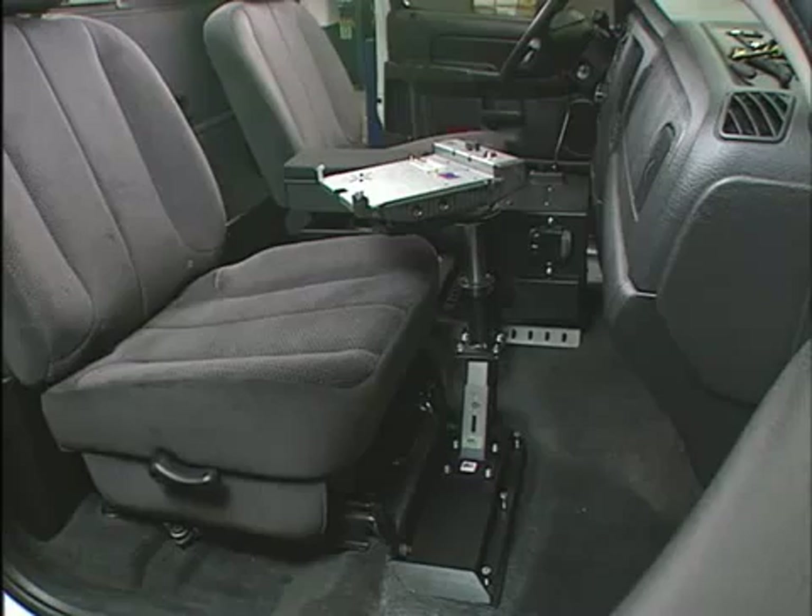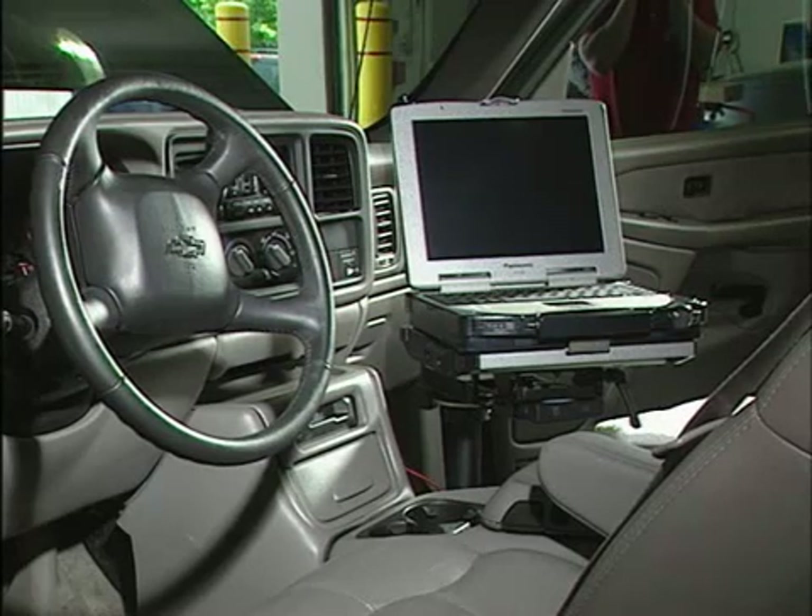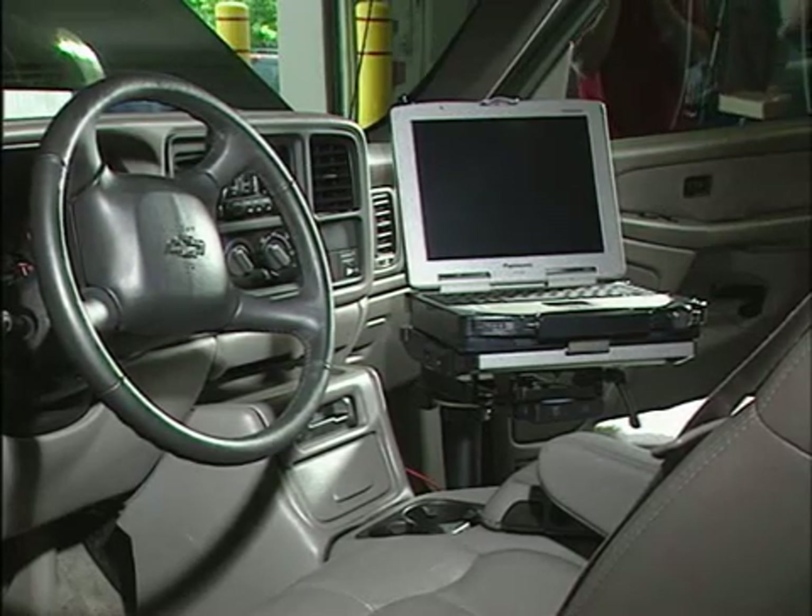LEDCO outfitted a Chevrolet 1500 pickup truck with a passenger-mounted solution that was not airbag compliant, to ensure that airbag deployment was not impeded and no damage occurred to the computer, docking station, or airbag.